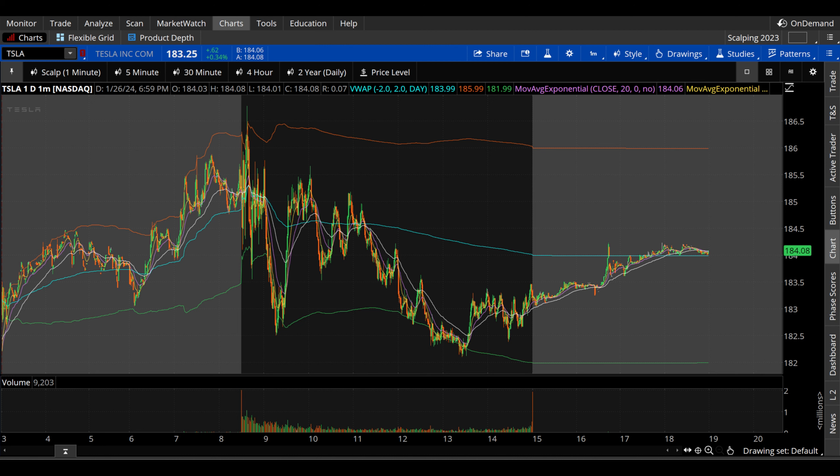What's up guys, welcome to Wrench Capital Charts. Today we're taking a look at Tesla, ticker symbol TSLA, on a variety of time frames in anticipation of the next trading day, Monday, January 29th.